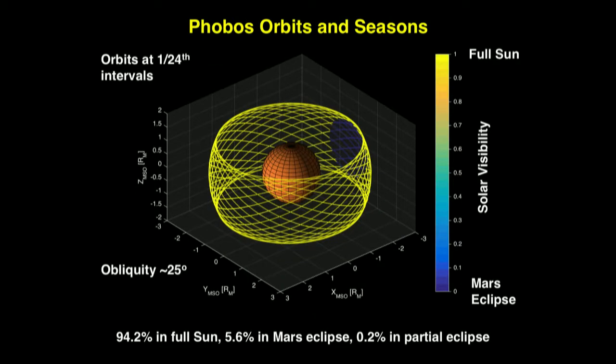Looking at the orbit of Phobos around Mars over a year — every 24th orbit shown — the yellow dots indicate when Phobos is exposed to full sun, and the blue dots are when it's in full eclipse. About 94% of the time Phobos is getting full sun, nearly 6% of the time it's in eclipse, and 0.2% it's in between. The obliquity of Phobos is about 25 degrees. There are times in the year where Phobos doesn't go through Mars' shadow at all.